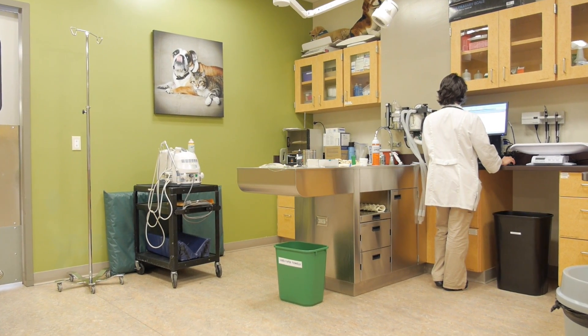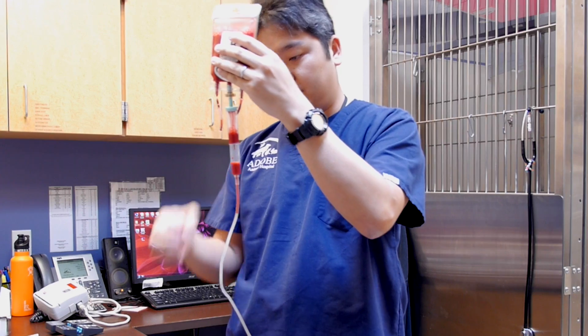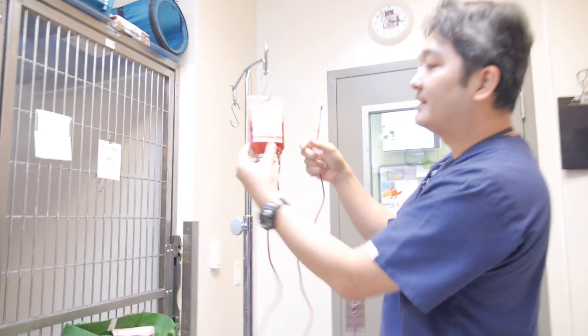At Adobe Animal Hospital, when we use gravity infusion it's typically with a blood transfusion. For IV fluid crystalloid infusions we typically have an IV pump that we use, and that's not a problem, but when it comes to blood transfusions we worry about the damage to the red cells that the pumps cause, and so we use gravity infusion instead.